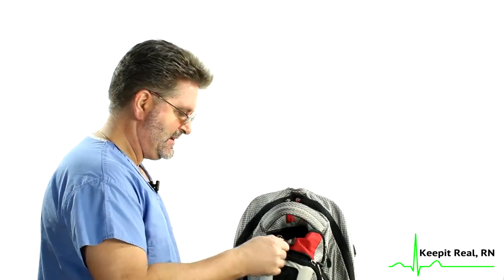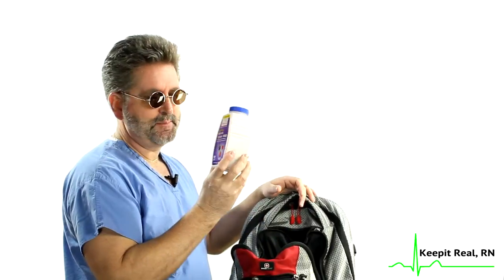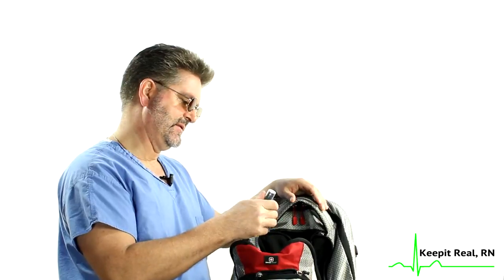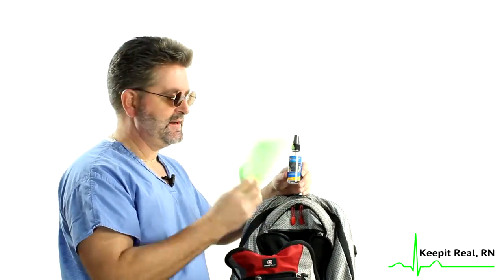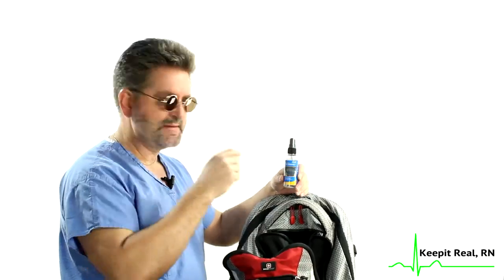There is another compartment where I carry my personal care items. I've got a big bottle of antacid — absolutely necessary because I have gastroesophageal reflux disorder, and when my esophagus is on fire it's nice to have something to put the fire out. I also carry a lens cleaner and a microfiber cloth because one of the things that makes me absolutely insane is having a smudge on my glasses.